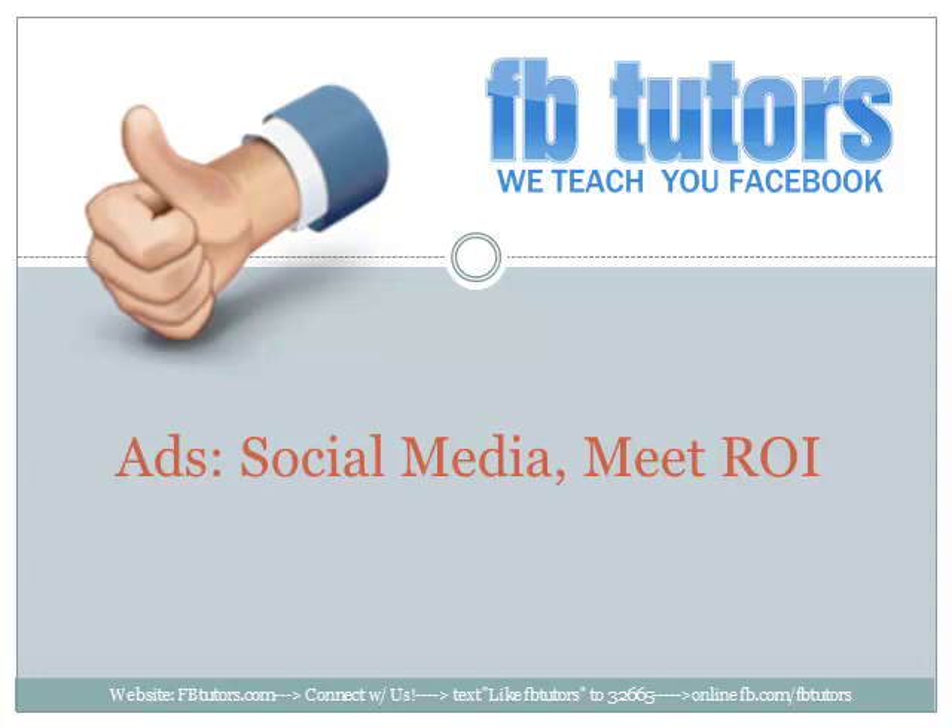Hello, it's Jodi with FBTutors and today I want to show you how a product can make it through a sales funnel on Facebook. So let's get started.